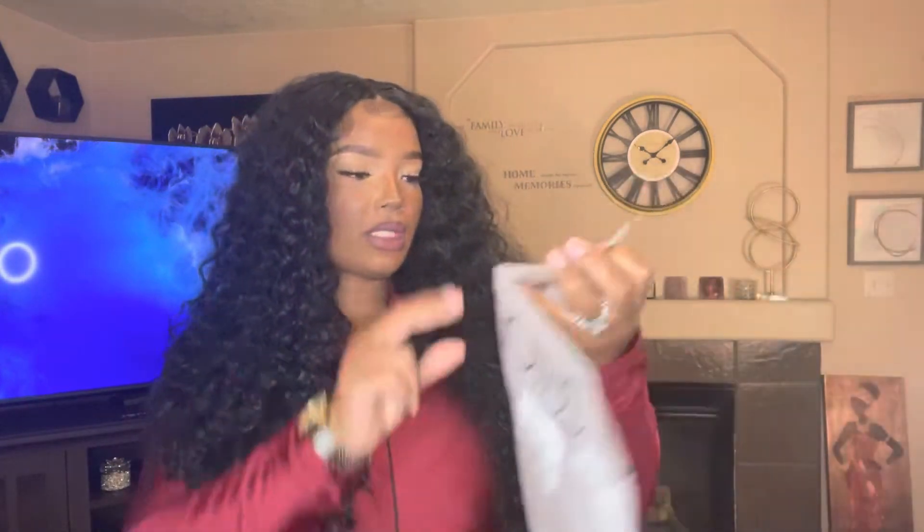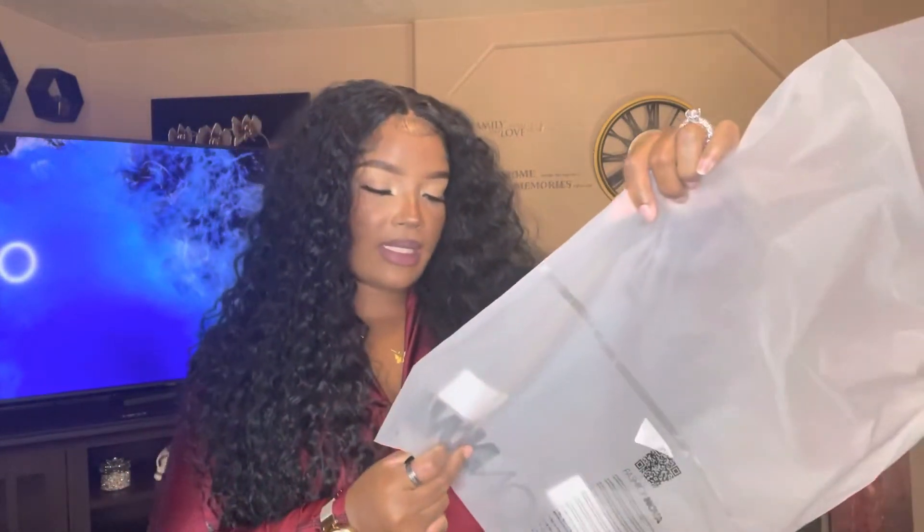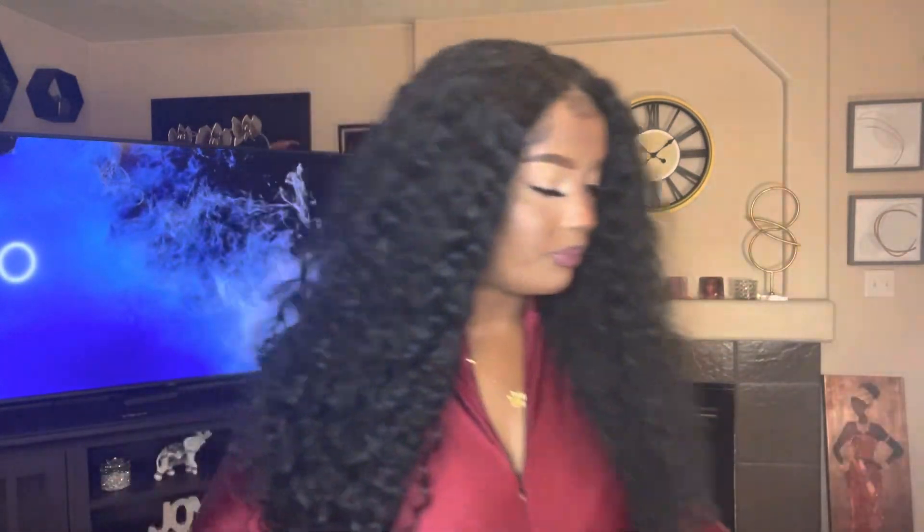The first clothing piece I want to talk about is this jumpsuit I have on. This jumpsuit is so sexy, so nice. I like the burgundy color — I'm just in love with this, honey. The name of this piece is called the Sexy and Snatched Jumpsuit, the color is Wine, and I got it in a 1X.